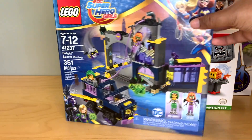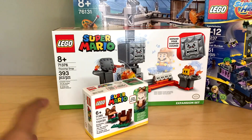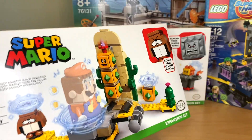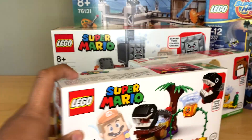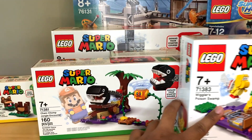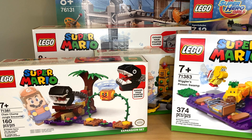We are going to continue with some more Super Mario sets — this is like a pretty random little haul. I got the Tanooki Mario suit, I got the Penguin Mario suit, I got the Desert Pokey expansion set, I got the Chain Chomp Jungle Encounter expansion set, and I got Wiggler's Poison Swamp. I kind of used Prime Day deals as an opportunity to just catch up on all the Mario sets I've missed. I still don't have Bowser's Castle, which is really sad because I desperately want that, but I want to catch up before the new ones come out in August, otherwise I'm just never going to end up getting these.